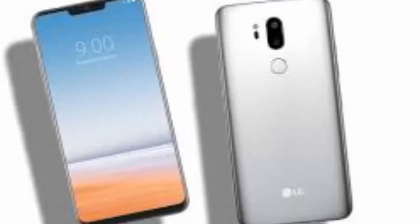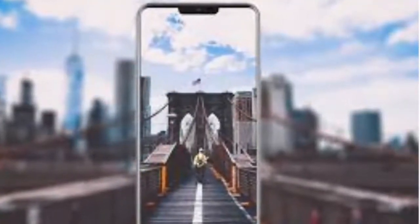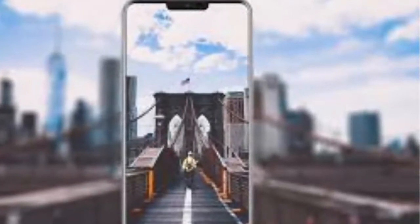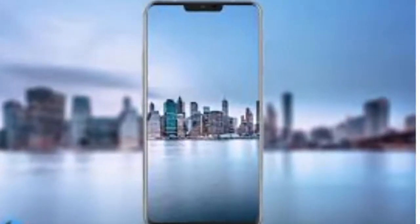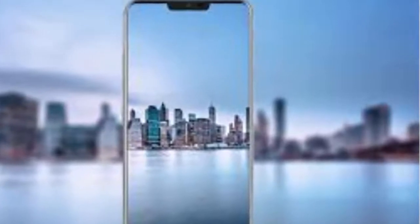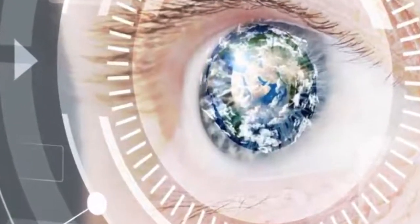Specs-wise, the LG G7 Nia is set to pack a 6-inch OLED display with a resolution of 3120 by 1440 pixels. The device will be powered by Qualcomm's latest Snapdragon 845 chip paired with 6GB of RAM, while there is up to 128GB of storage on board. It is yet to be seen if this design will be able to win LG a sizeable slice of the high-end mobile phone market share this time around.